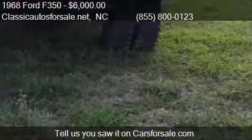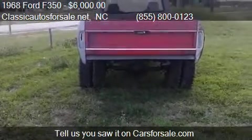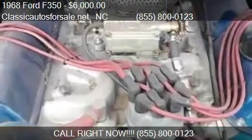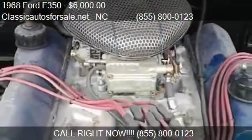Call us at 855-800-0123 or stop by our lot. Find us in North Carolina on our website, or check us out on carsforsale.com.